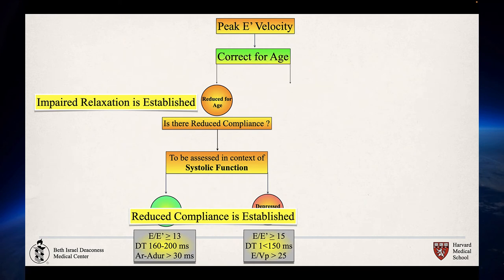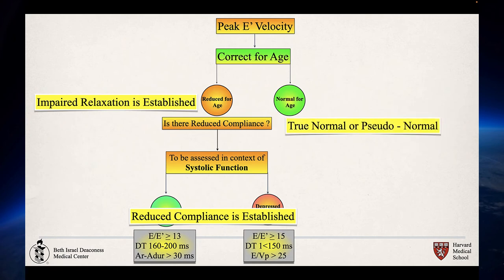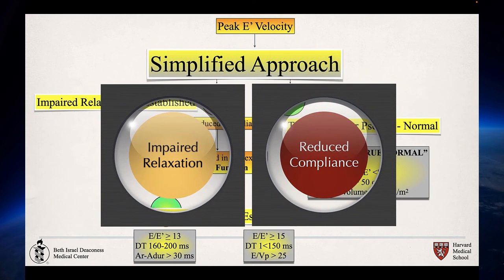If the corrected E' velocity — the lateral mitral annular velocity — is normal for age, we have to establish whether this is a true normal or a pseudonormal pattern. To establish true normal, E/E' has to be less than the threshold, the flow propagation velocity has to be more than 50 centimeters per second, and the left atrial volume has to be equal to or less than 34 ml per meter squared. At the end of the day, the simplified approach is based on assessing whether the patient has impaired relaxation pattern or has concomitant reduced compliance, because each of these diagnoses has a significant clinical connotation for the patient.